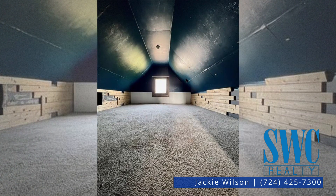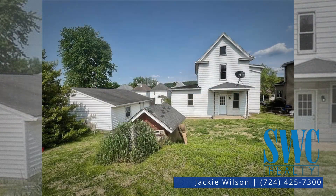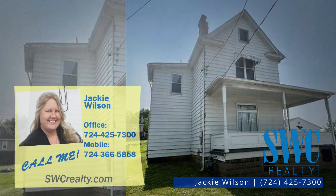Large front porch and more. Call Jackie Wilson about the details on this property located on Thornton Avenue in Brownsville.